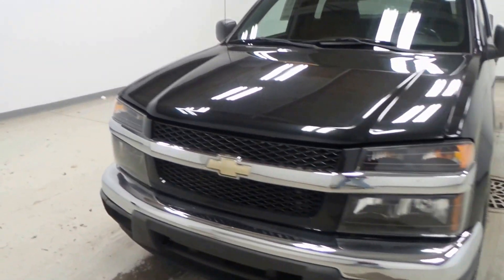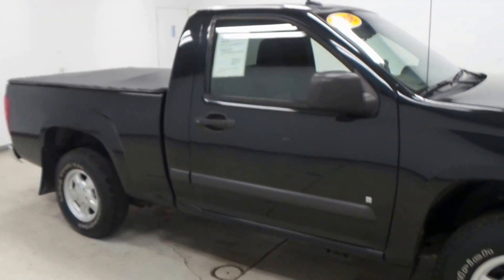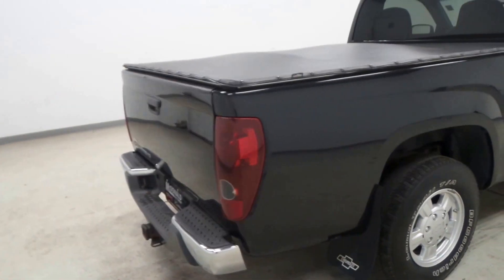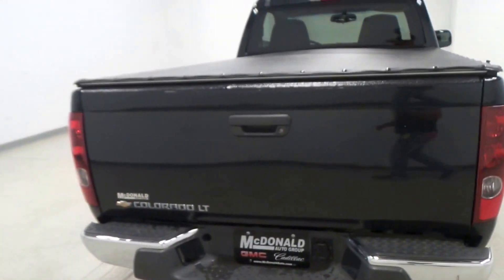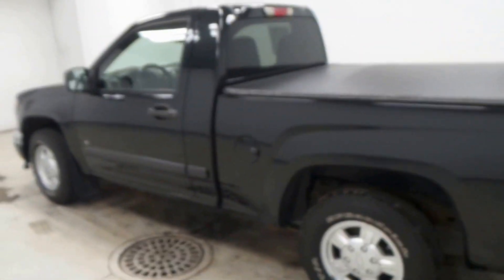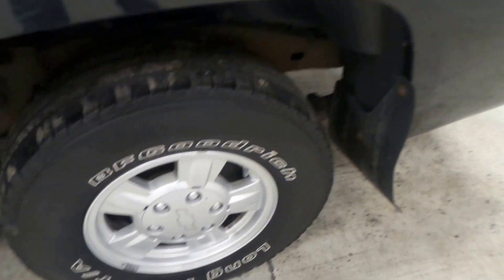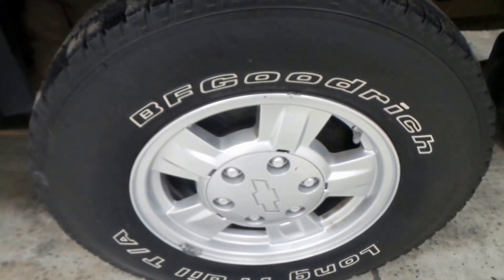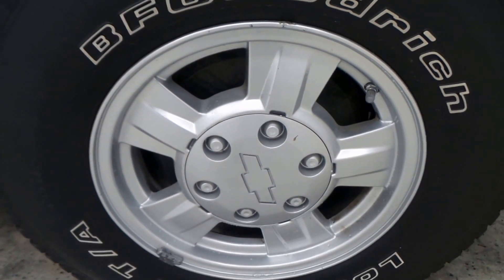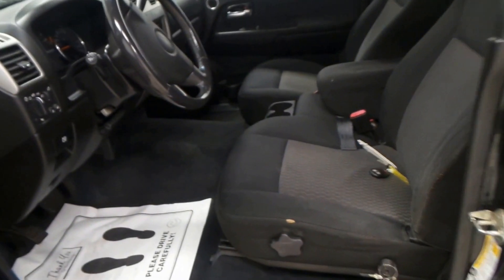All right ladies and gentlemen, we have a 2008 Chevy Colorado — super nice small truck in very good condition as well. All black trailer hitch, and it also has a soft tonneau cover. Nice BF Goodrich tires, 16-inch alloy wheels.